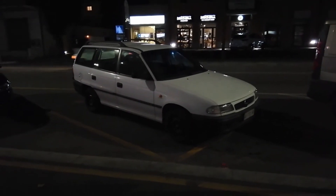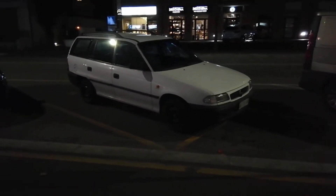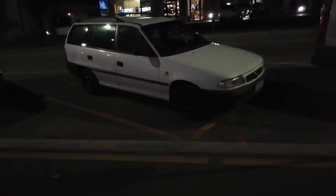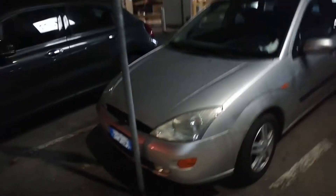Here's another early Astra Estate in white with black bumpers. Must be a thing over here, I don't know. Future classic, and in estate form. Well played.